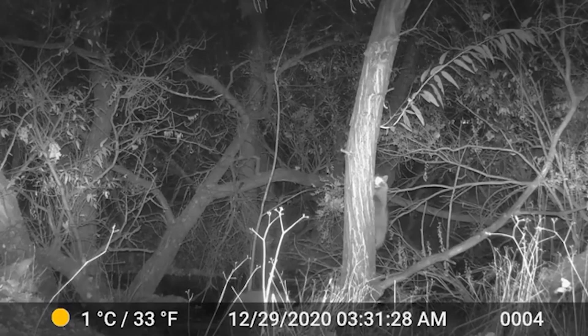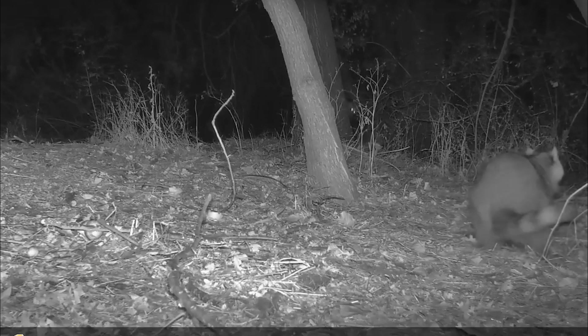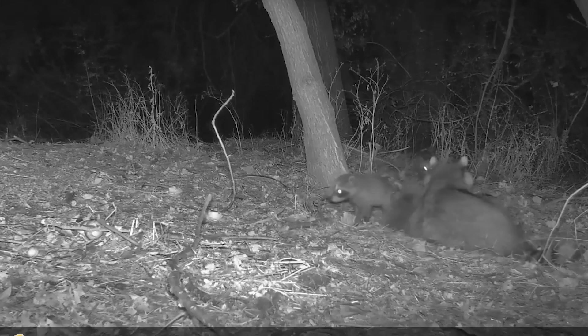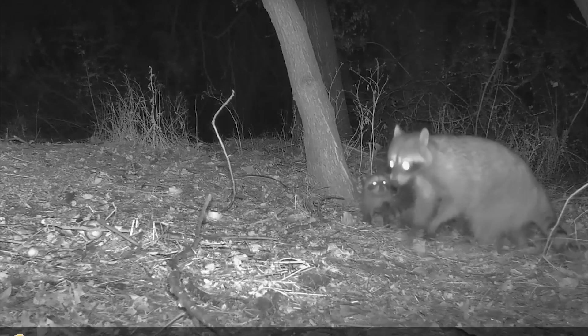Raccoons. Raccoons can survive in both cities and wildlands and are all around the Diablo region. They like to eat people's leftover food or fruits and nuts they might find in natural habitats.